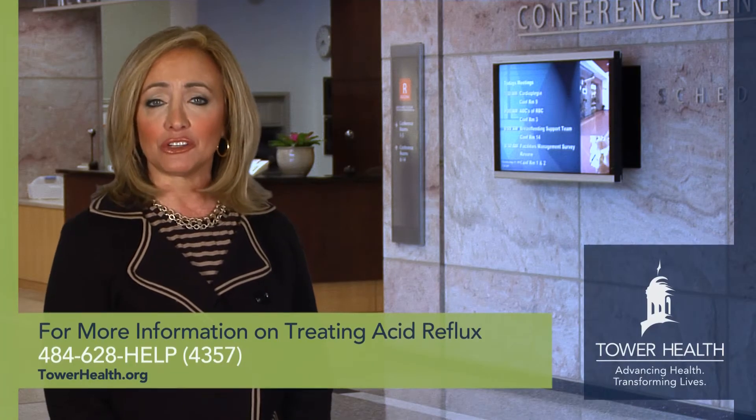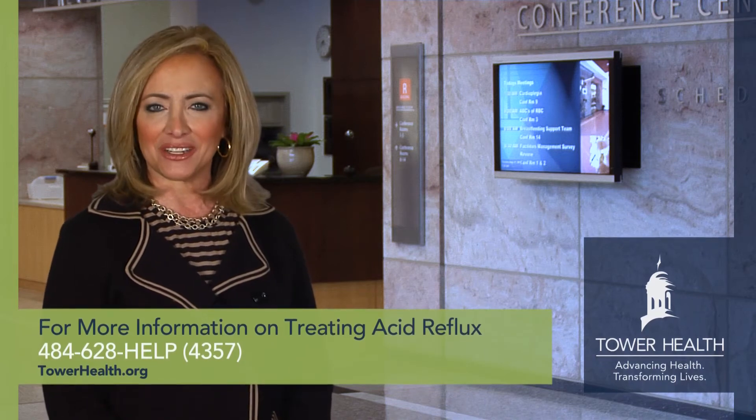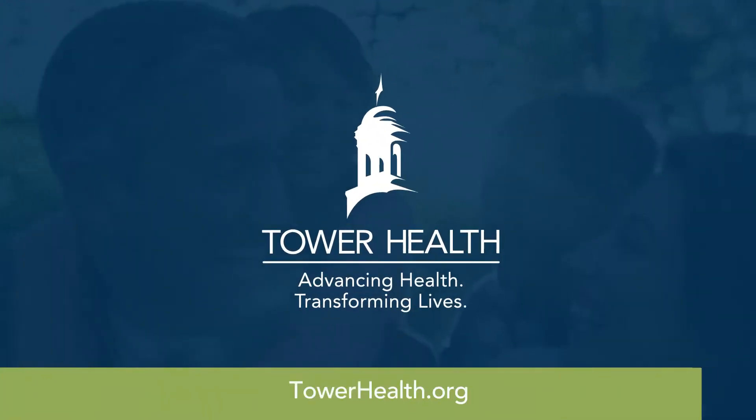For more free information on treating acid reflux, call 484-628-HELP or visit our website at TowerHealth.org. For Health Break, I'm Beverly Herbert. Health Break was brought to you by Tower Health, advancing health, transforming lives.